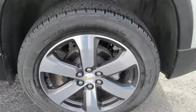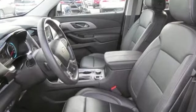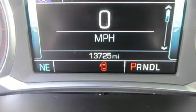New Car Test Drive calls the Traverse roomy, reasonably easy to get in and out of, and features room for 8 in its 3 rows. Chevy — 100 years of icons.